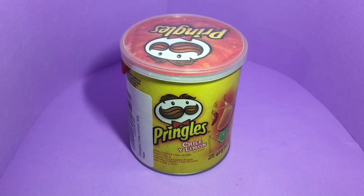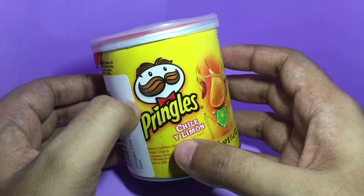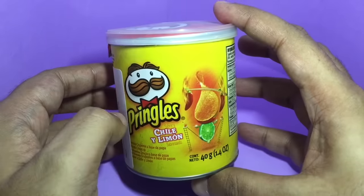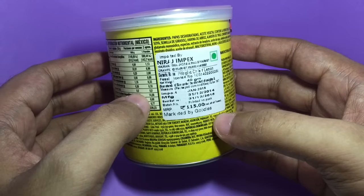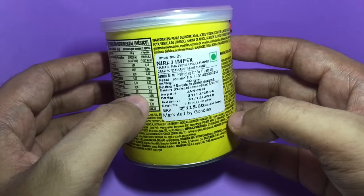Let's take a look at this Pringles Chile Lemon — it's Chile the country and lemon. It comes in this really small can. This is an imported product and it costs around 115 rupees, or around $2.